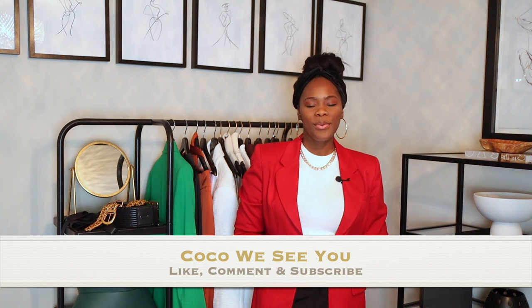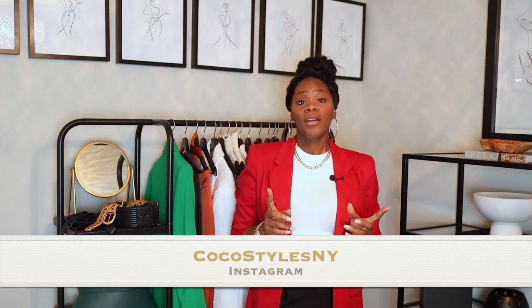So those are my 10 essentials that every closet needs. It's not that they make it functional necessarily, but they're things we really need — like a sewing kit, which you may not think you'll use often, but one day you may tear something or a button pops and you'll be glad you have it. If you like videos like this please comment below, and if you stayed to the end comment 'Coco we see you.' Follow me on Instagram at Coco Styles NY and visit my blog Coco Styles NYC. Catch you in the next one — bye!